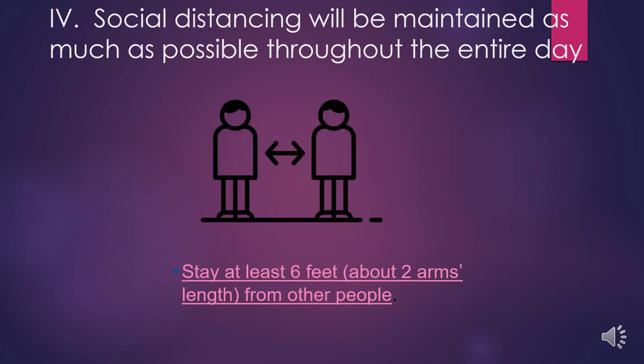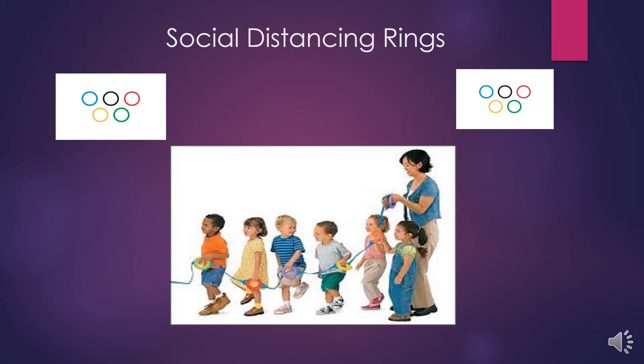The SPOT will be promoting social distancing. This means students and staff will remain at least six feet apart from other people. While walking from one place to another, maintaining a social distance of six feet can be difficult. The SPOT will be using social distancing rings — a string with rings spread out six feet apart — to help students maintain social distancing.